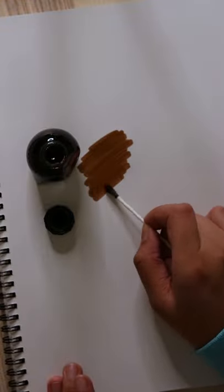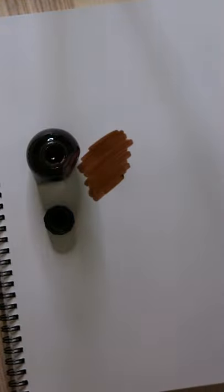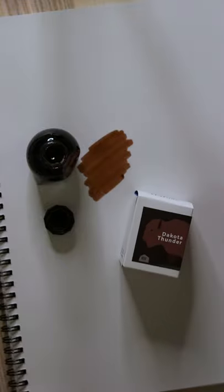This might not be the most beautiful color of brown, but it definitely resembles the hide of a buffalo. So I feel like it's pretty accurate.